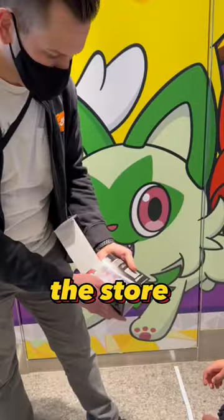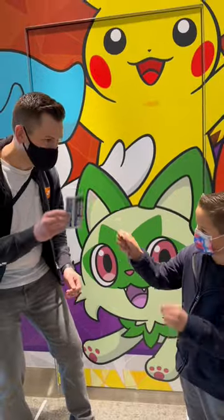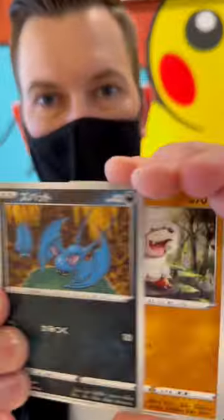We grabbed our stuff and headed to the front of the store to do a pack battle. We picked our packs, did a comp eye for luck. It's my first time opening Dark Phantasma — let's see what we get.